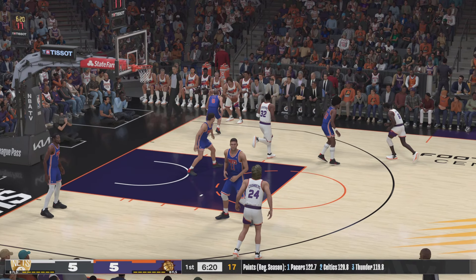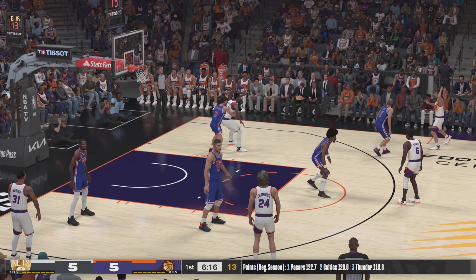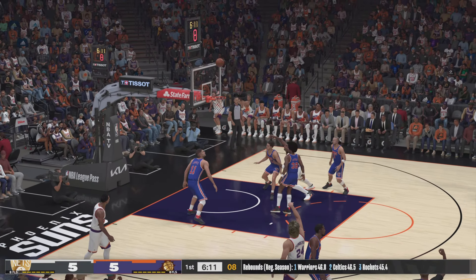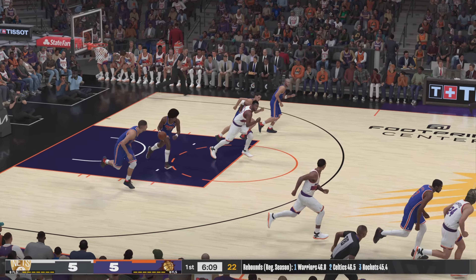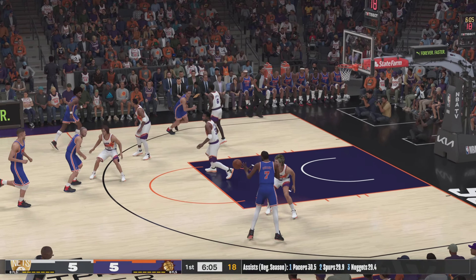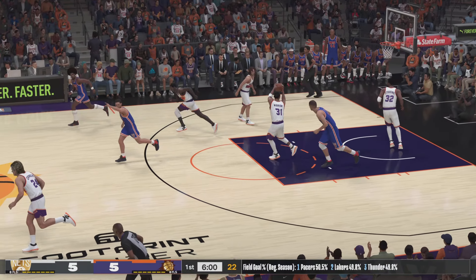Nash in the corner. Pass to Stoudemire. Here's Chambers — jacks up a three, and it's Irving with the rebound. Passes it to KD, launches a three. Stoudemire grabs the board.